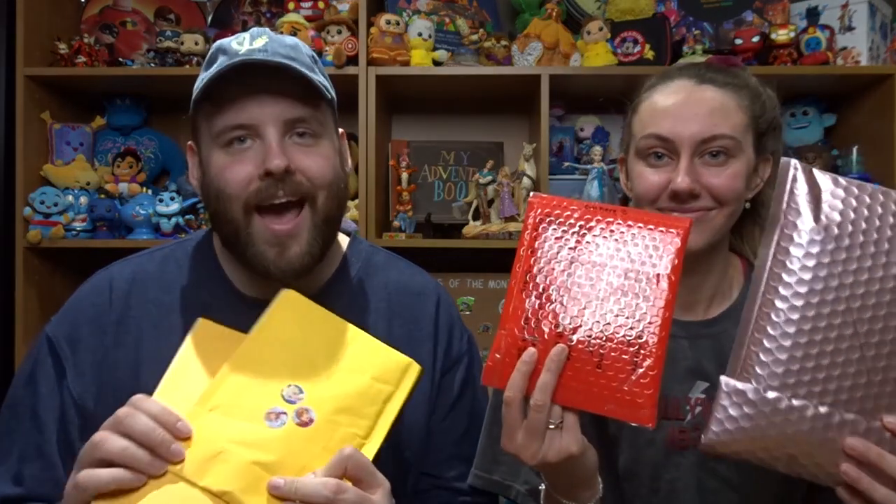Hi everyone, welcome back to our channel! I'm Brandon and I'm Heidi, and we're here with another Pin Mail Monday video. We are super excited because it feels like we haven't opened pin mail in forever. We have four pin packages to open, and one of them is a special surprise. Pin Mail Monday is where we do pin trading in different Facebook groups and some purchasing - we'll leave links in the description - and we open up all the pins we trade or purchase. One of these is a magic mail where we don't know what's inside.